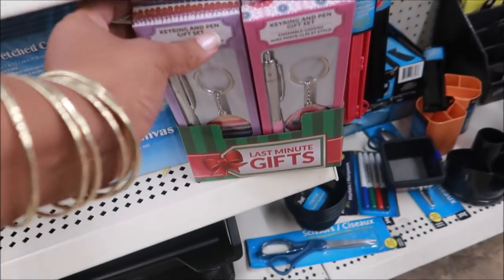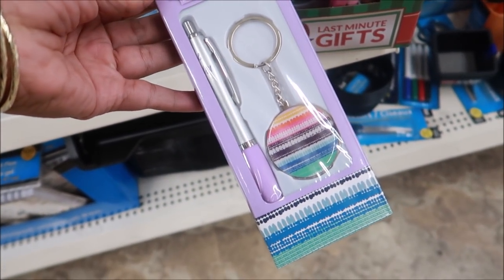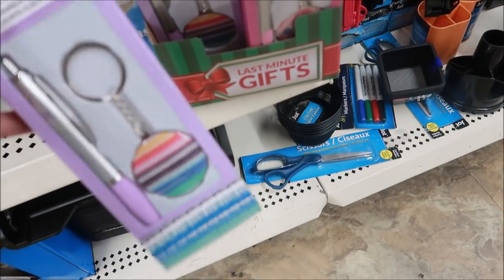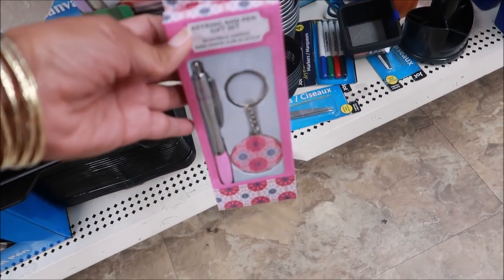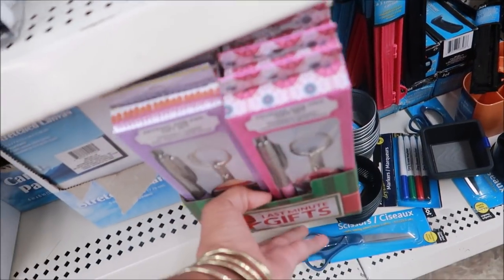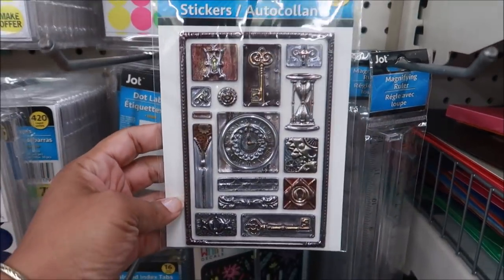I see some last-minute gift items — it's a pen with a key ring. These are cute. The pens say something but I can't read it. This one says 'Be Happy.' And then there are different ones. Oh, here are some new stickers!